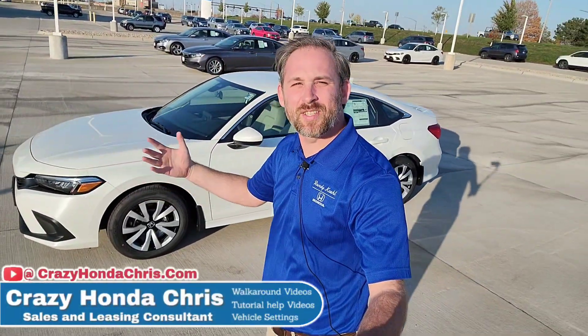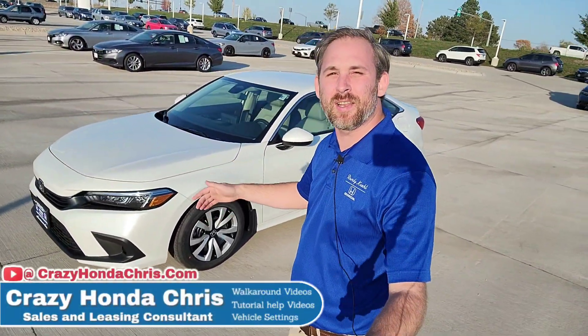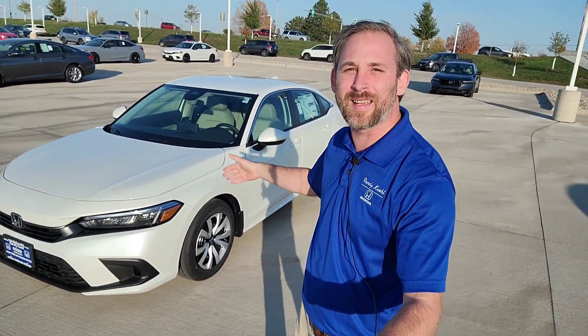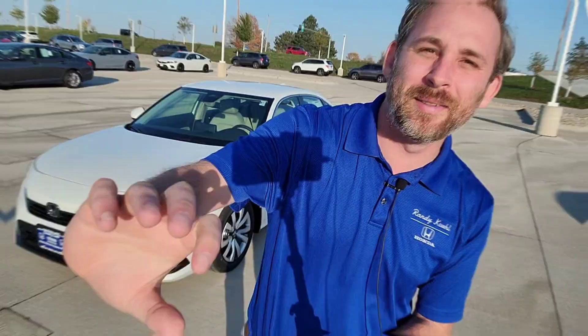Hey guys, it's me, Crazy Honda Chris, your sales consultant here at Randy Kill Honda in Cedar Rapids, Iowa. And here behind me, I have a 2024 Honda Civic LX sedan. Let's get going.